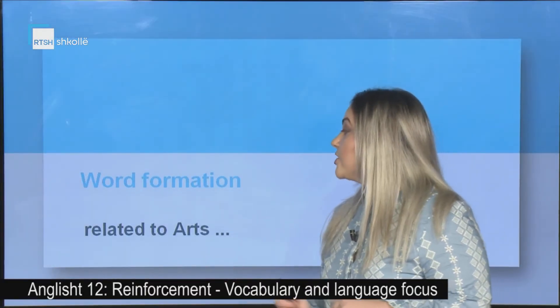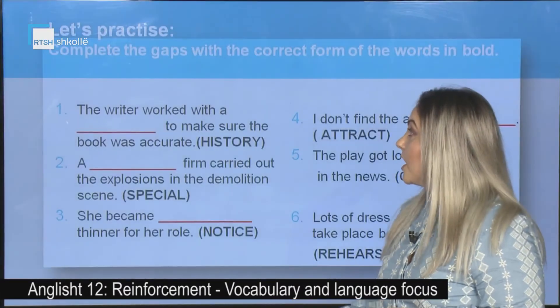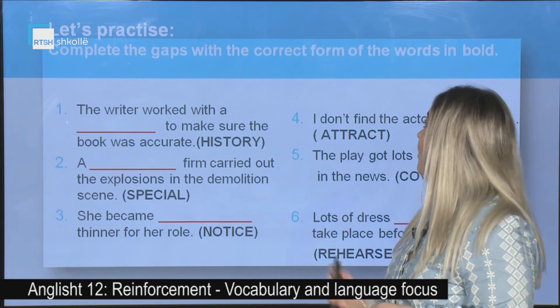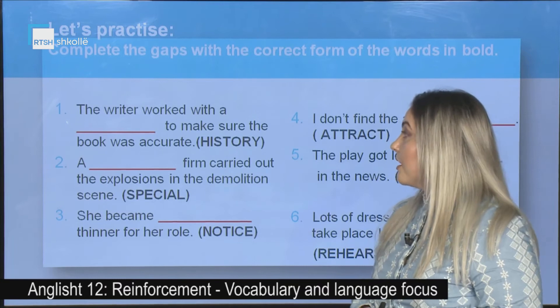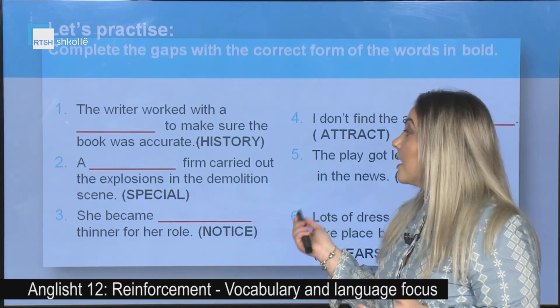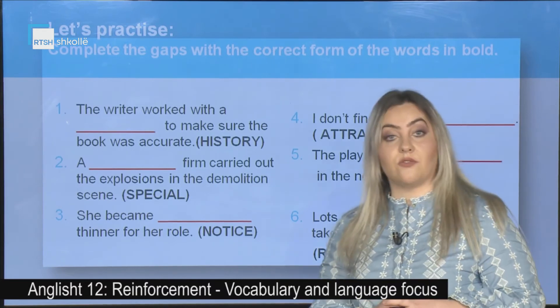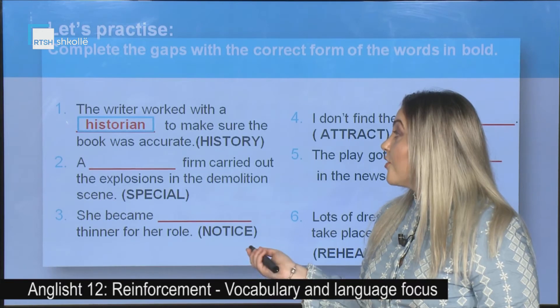Word formation related to arts. Let's practice. Complete the gaps with the correct form of the words in bold. First: The writer worked with a _____ (history) to make sure the book was accurate. The correct answer is: historian.